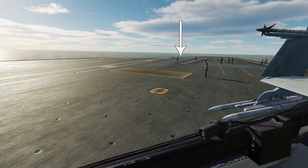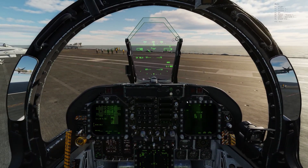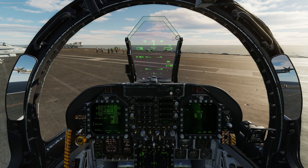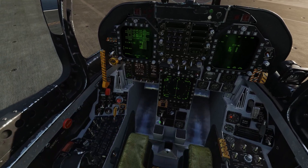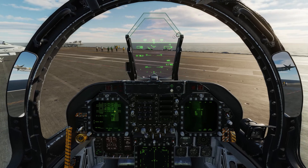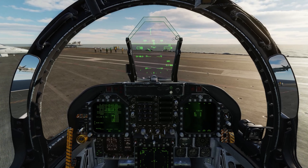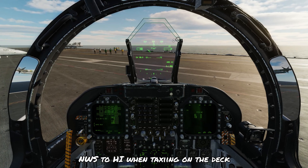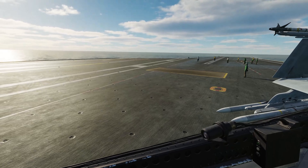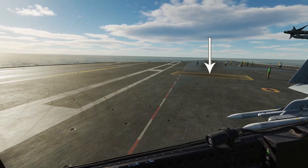Looking out to the right, I'm going to use bow catapult number two. In order to get moving I'm going to have to remove the wheel chocks. Chief, remove the wheel chocks. Wheel chocks are now removed. We can release the parking brake by clicking the left mouse button, increase the power a bit, and check the brakes work. We're going to need to make a relatively tight turn so we'll put the nose wheel steering in high gain. Our goal is to line up behind the jet blast deflector for catapult number two.